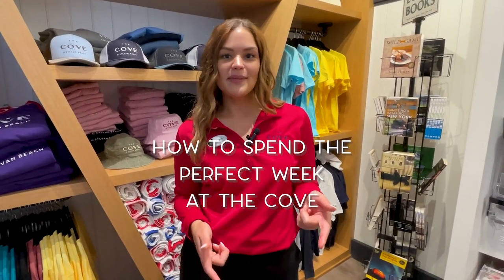Hi, I'm Anna. I'm the sales associate at The Cove, and here's how to spend the perfect week at The Cove.